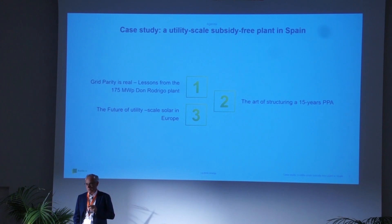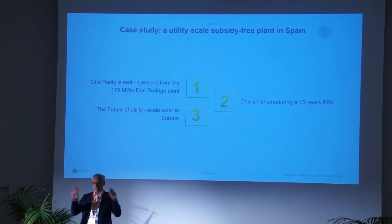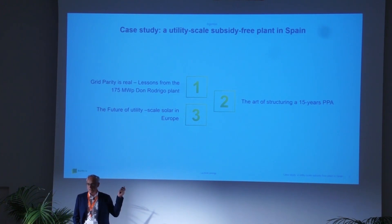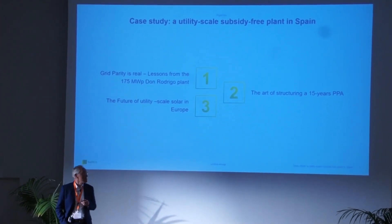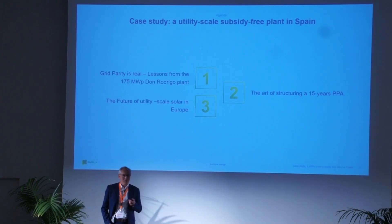Merchant would mean that you don't have a long-term PPA, so you are exposed to the spot price market in terms of when you sell the electricity — that's a big difference. Secondly, I would like to touch on the points which were important for us to get the PPA done with Statkraft for this plant.